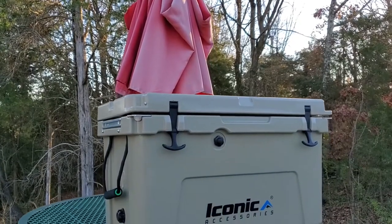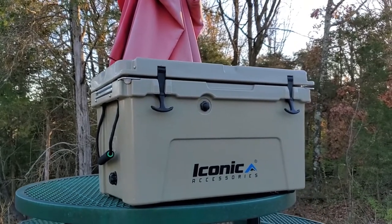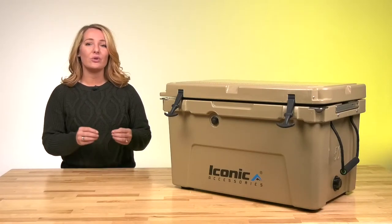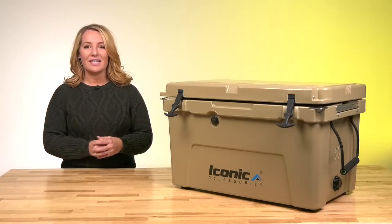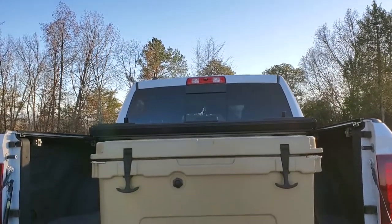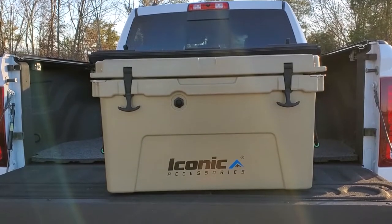Iconic's Glacier Lock coolers are available in 50, 70, and 110-quart options. The 70 and 110-quart options include wheels for easier moving. If you compare the Iconic cooler line to big-name brand coolers, you will find there are more features at just a fraction of the price.